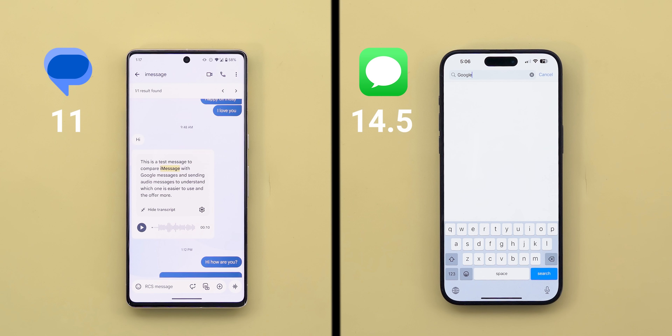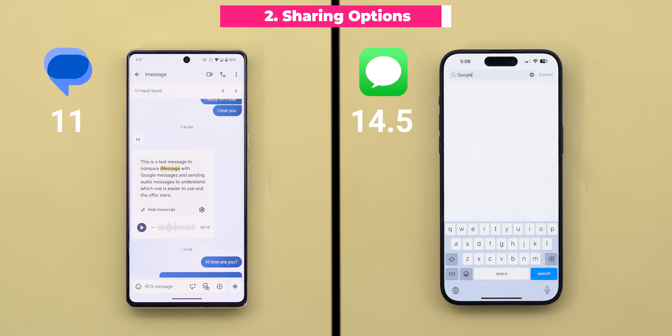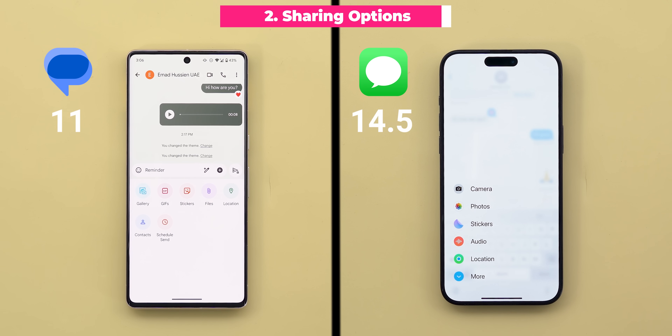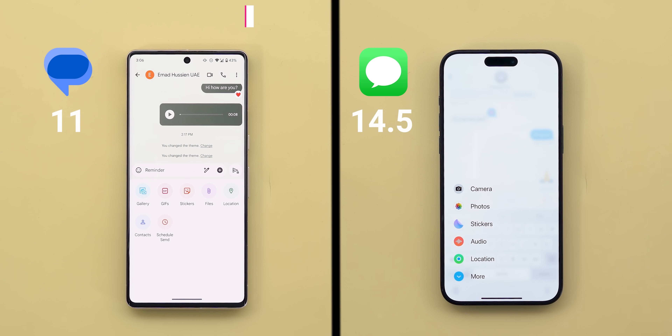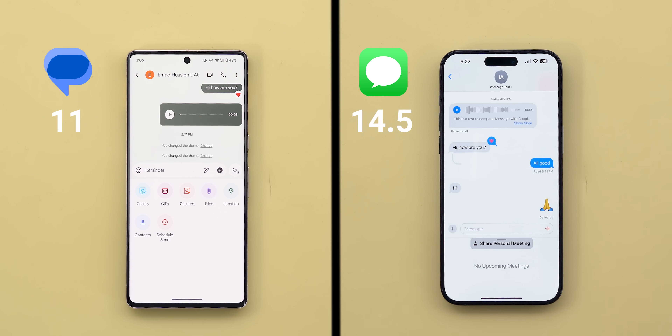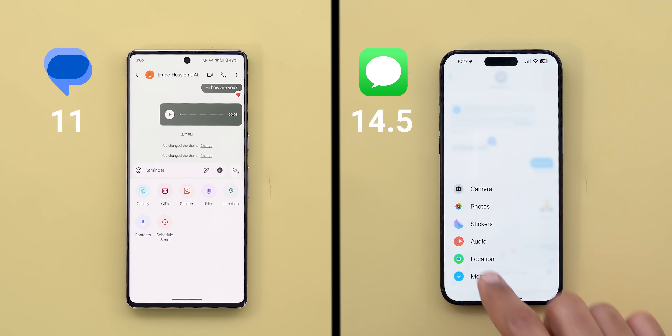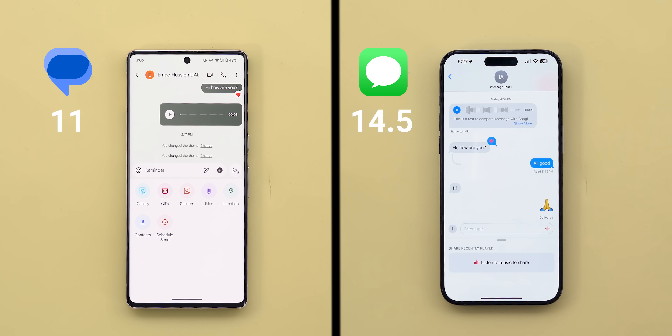So iMessage takes the lead in the chatting experience, especially in voice messages. Now let's move on to the second most important category: the sharing options. You get all the basic options we use daily on both sides like sharing photos, files, location, etc. But iMessage takes it further by allowing integration with other apps — for example, sharing a Zoom meeting invite right from the app, or music from Apple Music and more. So one and a half points to iMessage versus only one point to Google.